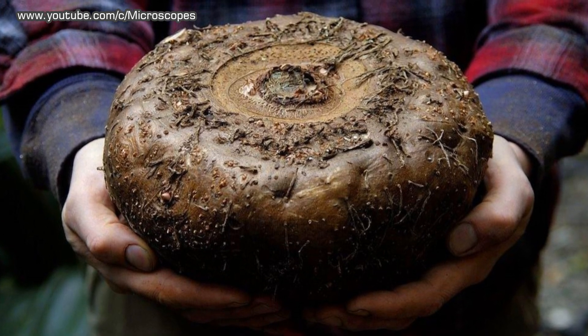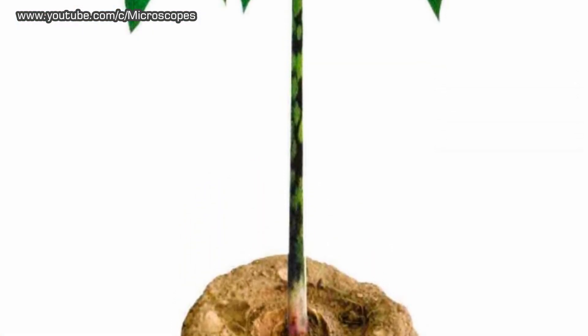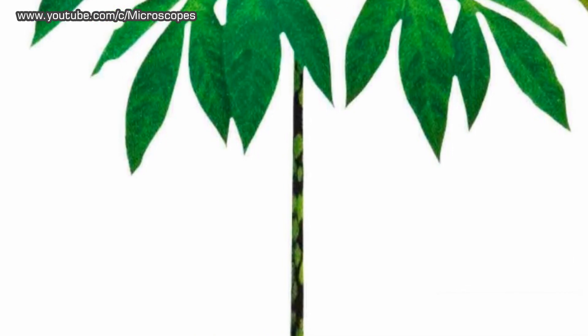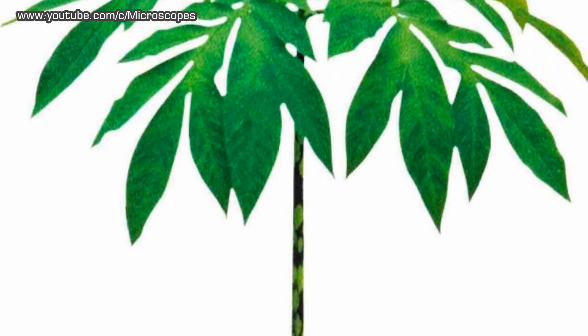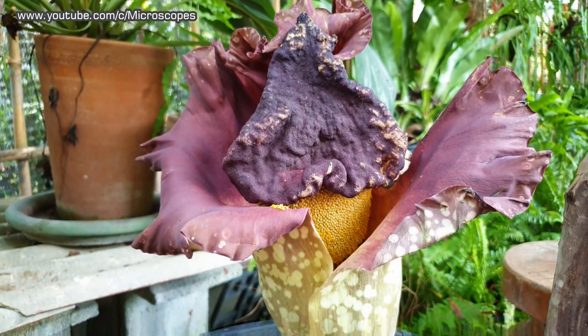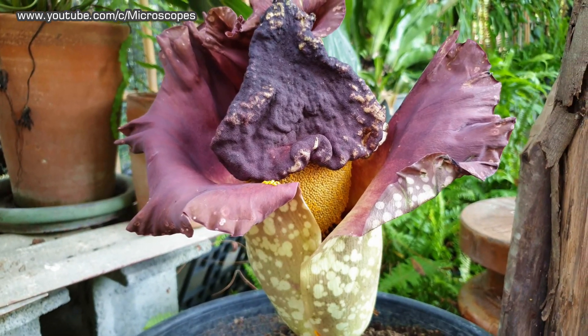Amorphophallus paeoniifolius, the elephant yam, is a fantastic perennial tropical aroid native to the Asian tropics, from India to New Guinea and Northern Australia. This is another one that has to be seen to believe — this fantastic 3-feet-tall, 2-feet-wide flower is a must for any tropical enthusiast.